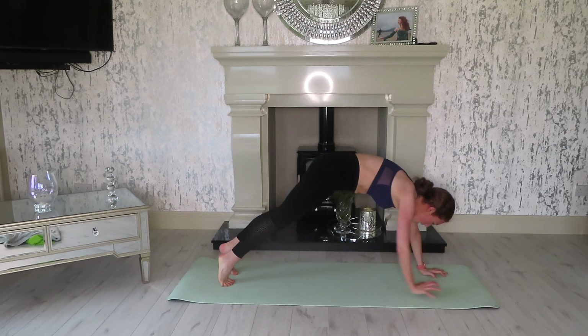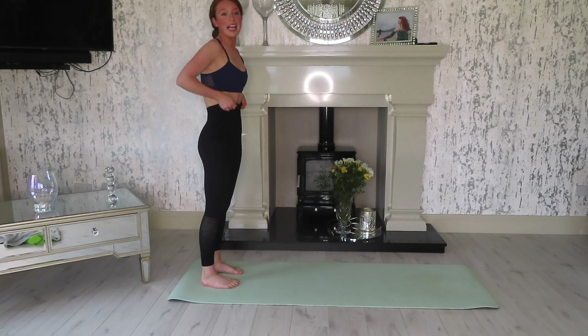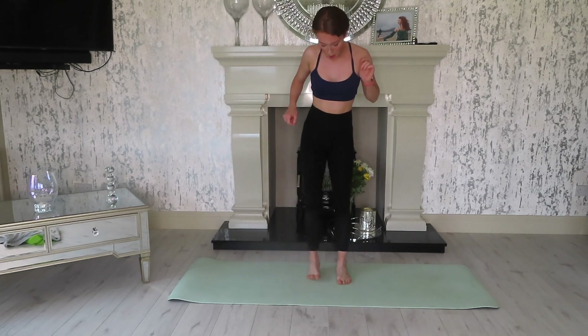Back around to center, walk it back in. Now let's do 10 calf raises with parallel feet. Ready and go.